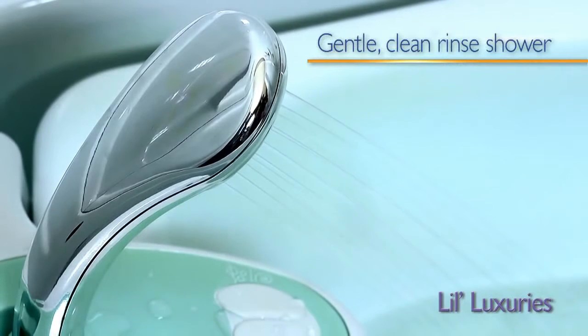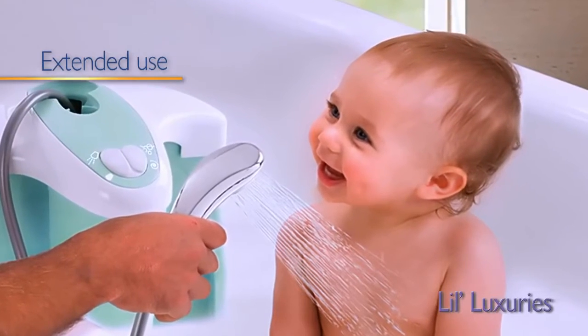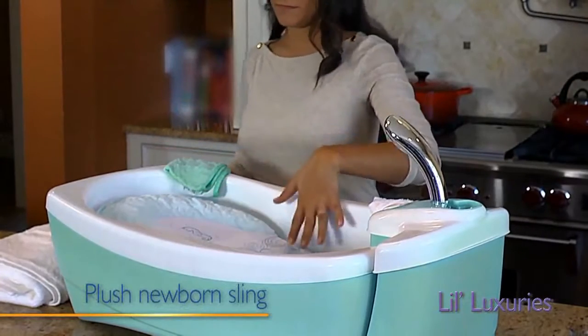The shower unit provides a gentle clean rinse. This feature also detaches for extended use in an adult tub. The plush newborn sling safely cradles your baby.